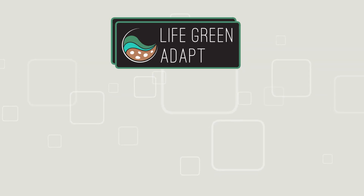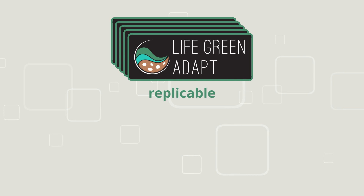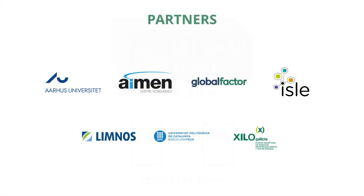The LifeGreen ADAPT project is designed to be replicable and transferable, supporting the transition to a climate-resource-efficient and low-carbon circular economy.